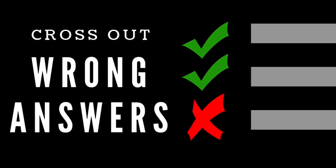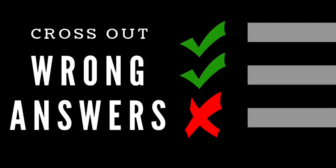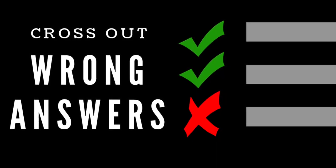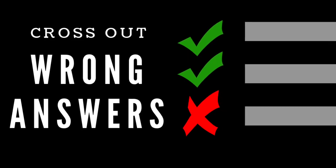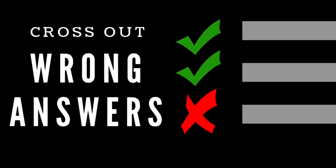Another thing you should think about is what we call being an active test taker, and this means marking on your exam. Cross out wrong answers — not just the letter, but cross through the entire answer choice. That way you stop looking at it and wasting time by reading something that you have already eliminated.